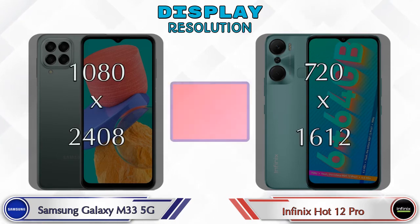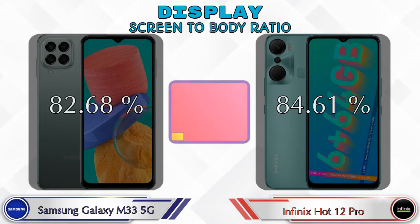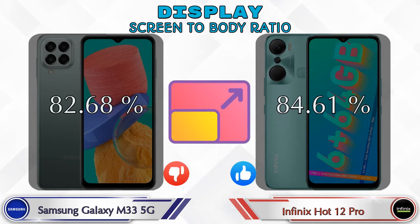Display resolution in the Galaxy M33 5G is 1080 by 2400, and in the Hot 12 Pro it's 720 by 1612. Screen-to-body ratio: the Galaxy M33 5G has 82.68% while the Hot 12 Pro has 84.61%.